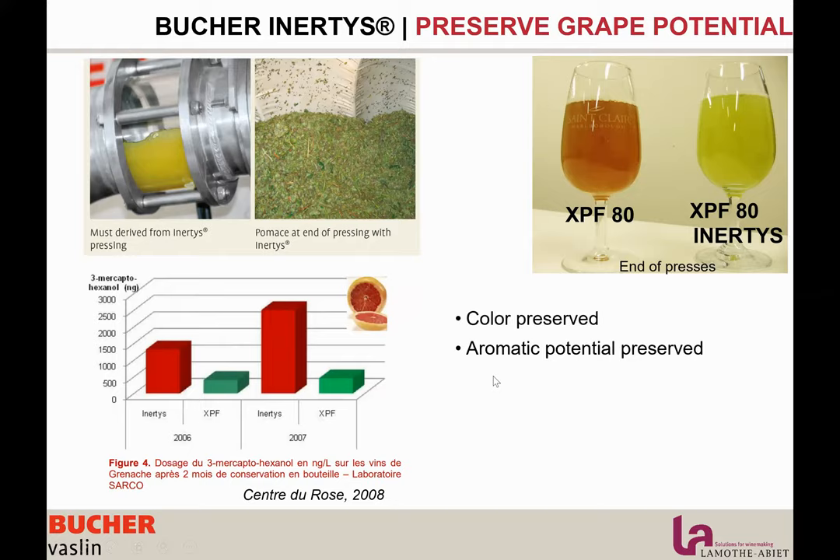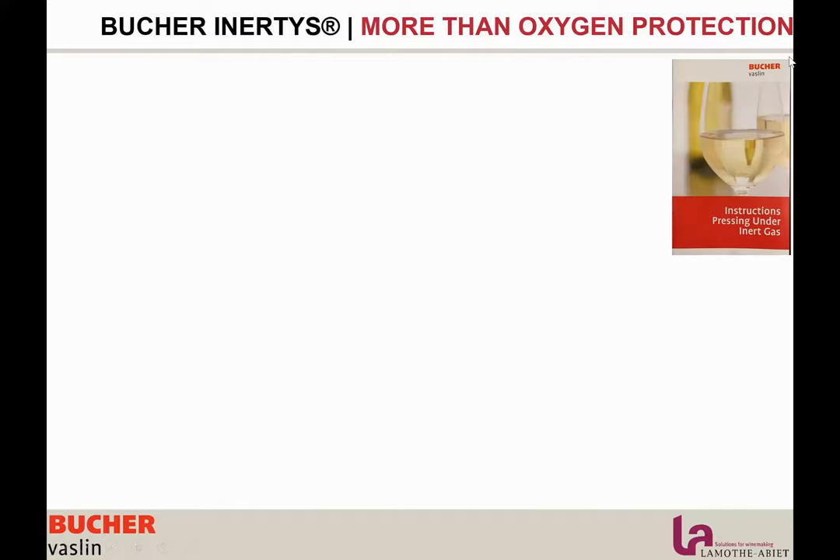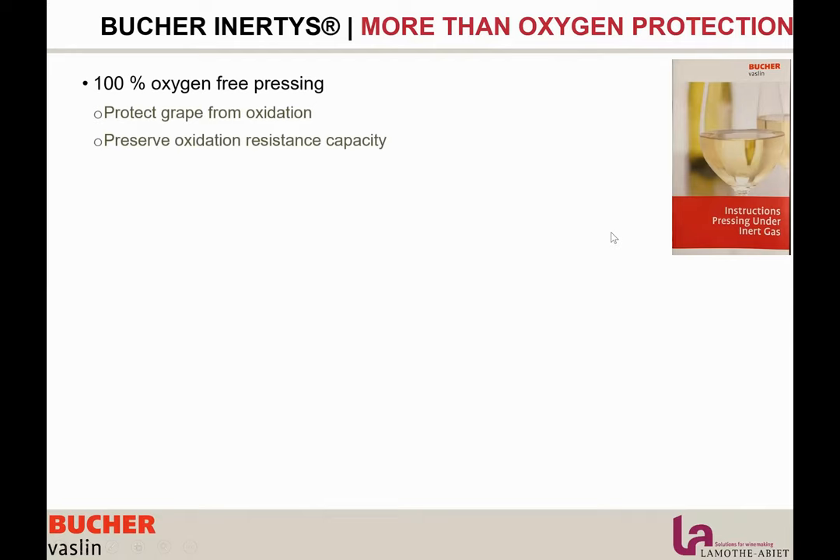We also put together a small guide with different recommendations to manage the process before and after pressing, because Inertis is just part of the process. Because the polyphenols are non-oxidized, we need to take care of them. On the press we have all data available — we can manage the press with a conductivity meter. Conductivity is related to the extraction of polyphenols. It's important to reduce the number of crumblings, because during crumbling you extract polyphenols. The main goal is to know when polyphenols are coming so you can do a juice separation and manage it with different winemaking solutions. All data is now available on your computer or phone.